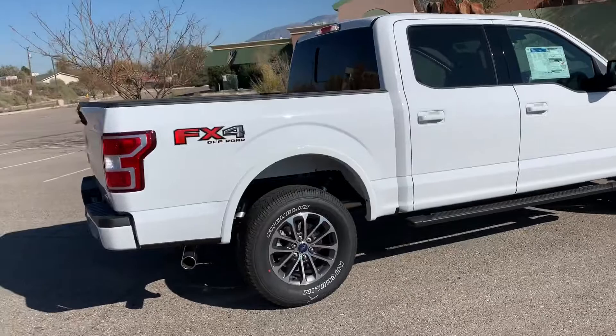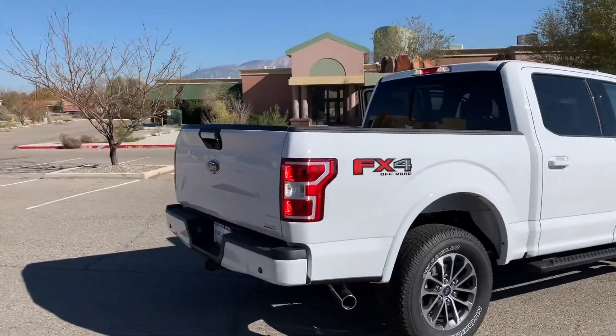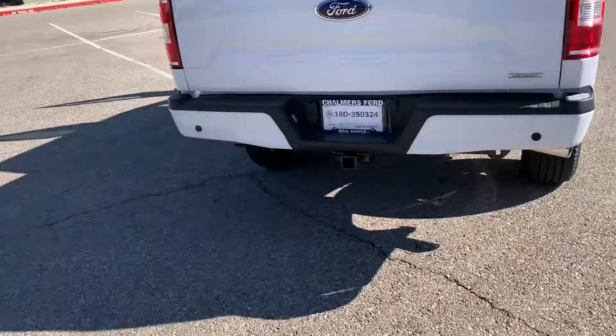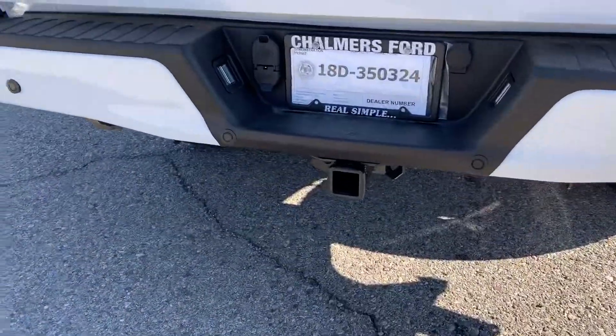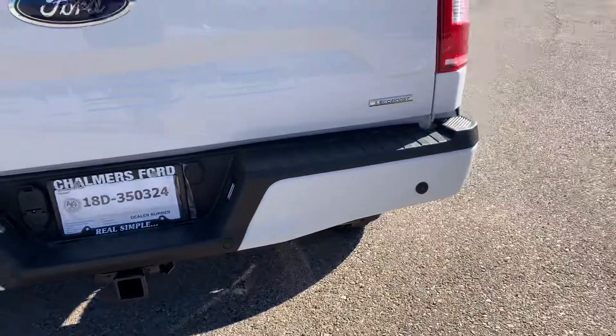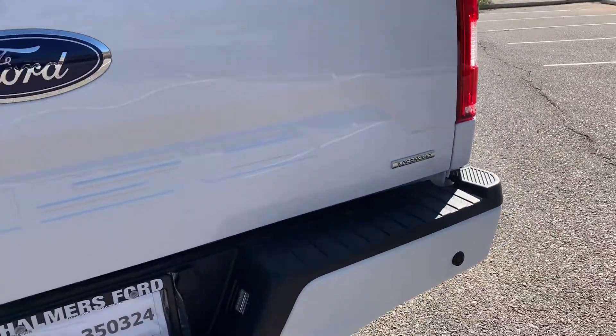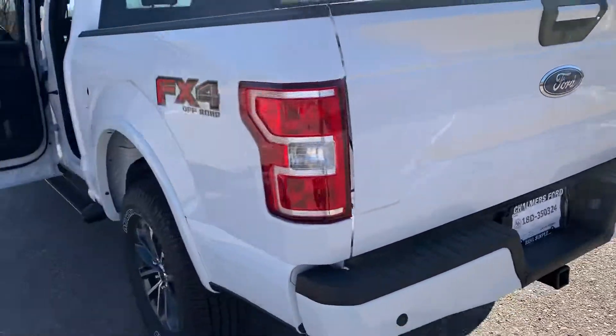It is the Oxford white with the FX4 package. That is going to give you the off-road suspension and skid plates on the bottom. It's got the tow package, everything is ready to go along with the backup sensors. The tailgate will lock with the doors. It is the EcoBoost, which is the 3.5 twin turbo V6.